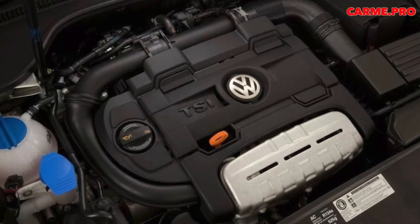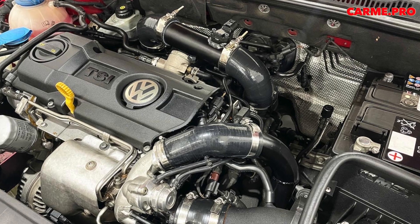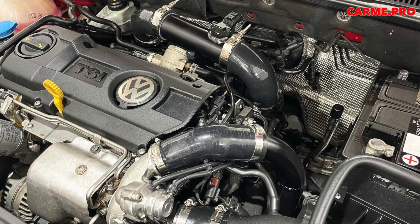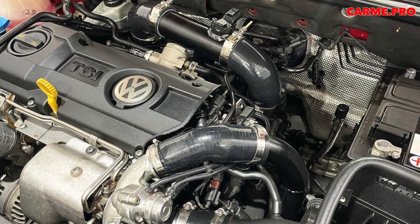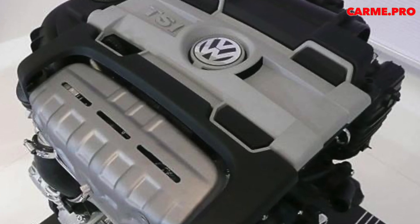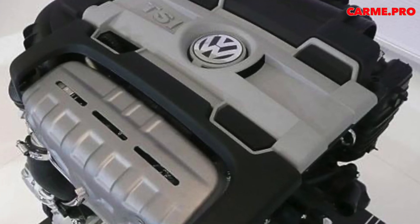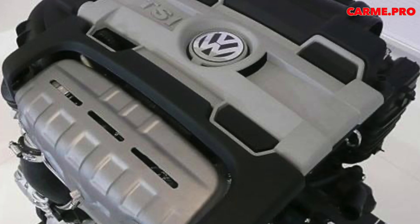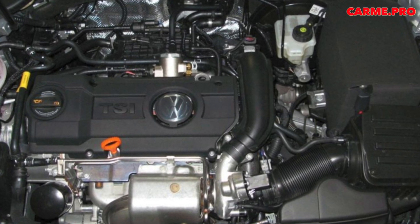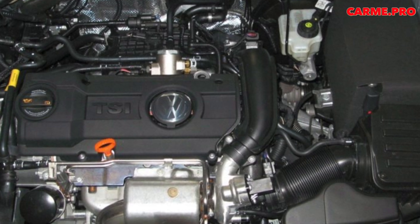Among the most serious issues: short-lived timing drive components — tensioner, guides, chain — problems with the phase regulator, destruction of pistons and rings, and failure of the mechanical compressor clutch on the twin charger versions since 2010. At high mileage, injector malfunctions also occurred, though it is difficult to judge whether this is due to a factory defect or low-quality fuel.